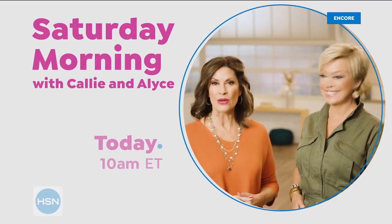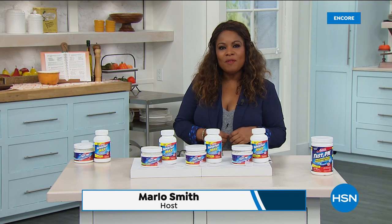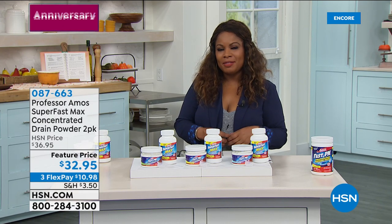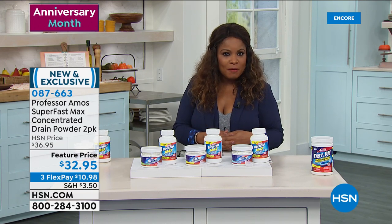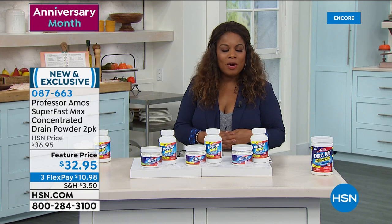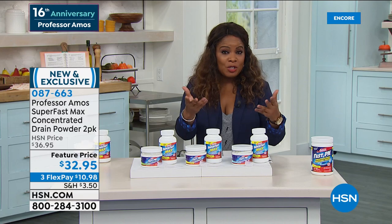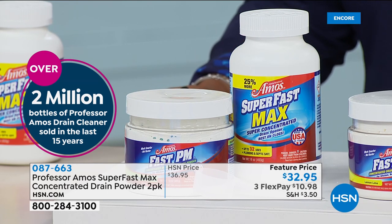There is nothing quite like shopping with a friend — pull up a chair and shop with us every Saturday morning at 10 a.m. Professor Amos is celebrating his 16th anniversary this month. For those who don't know his background — he's traveled all over the world and has a family business. His motto is work smarter, not harder. His number one best-selling product is the drain cleaner. We're going to be featuring the Super Fast Max Concentrated Drain Powder — as effective as the liquid but in powder form.